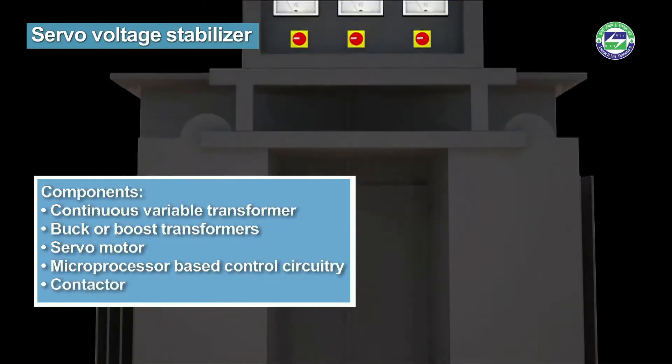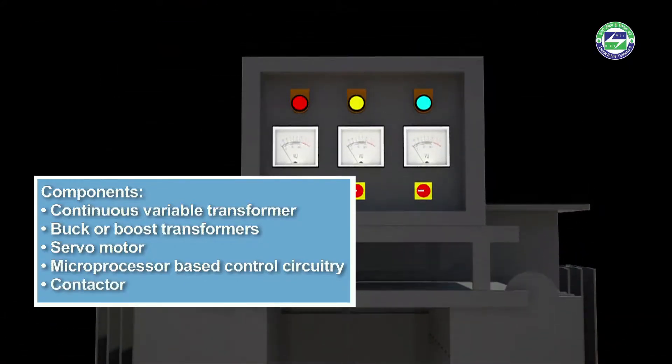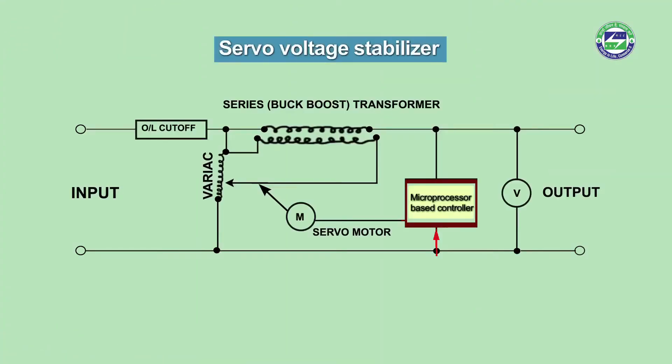The contactor helps to trip the system in case of abnormal voltage variation. The microprocessor senses voltage at the main input and triggers the motor driver. The motor driver accordingly moves the servo motor across the winding of the auto transformer so as to increase or decrease the number of windings and hence the voltage across the buck-boost transformer.